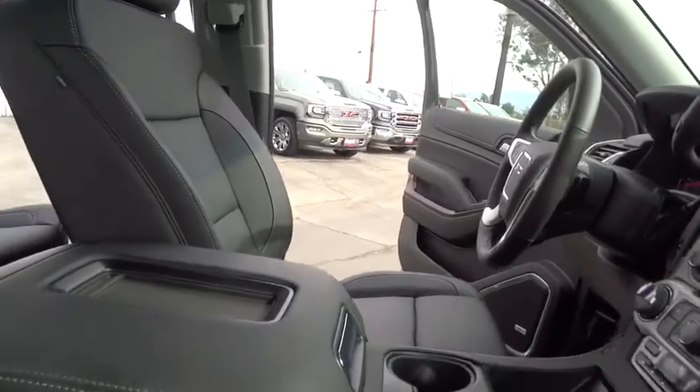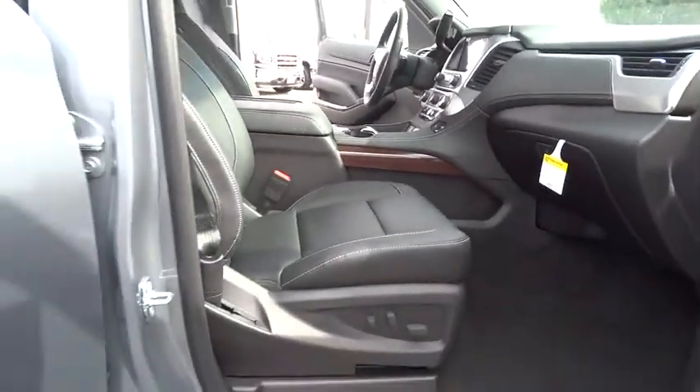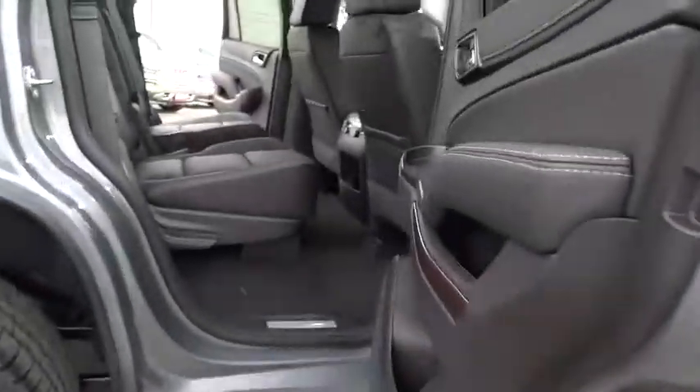Leather wrapped steering wheel, Bluetooth, adjustable steering wheel, power steering, aluminum wheels, floor mats, four-wheel disc brakes, cruise control.